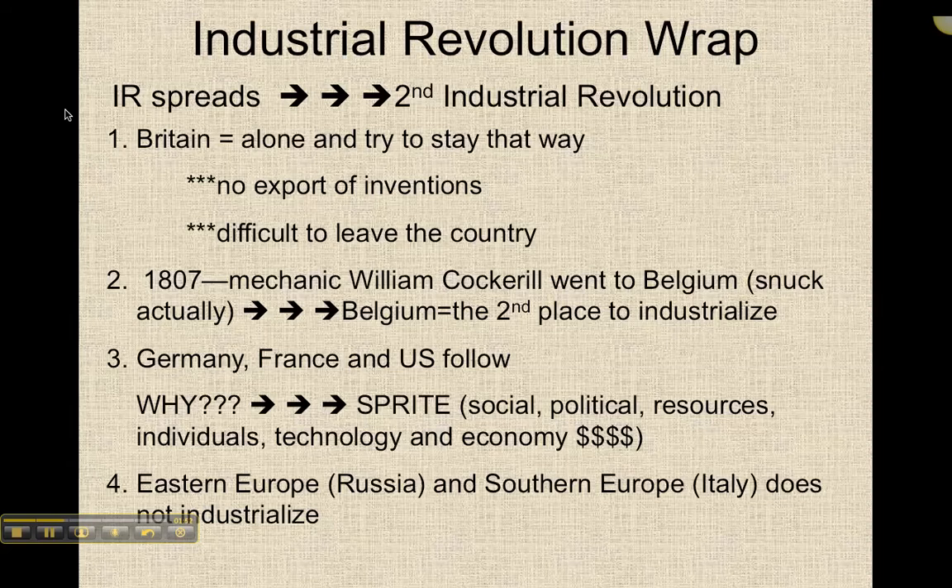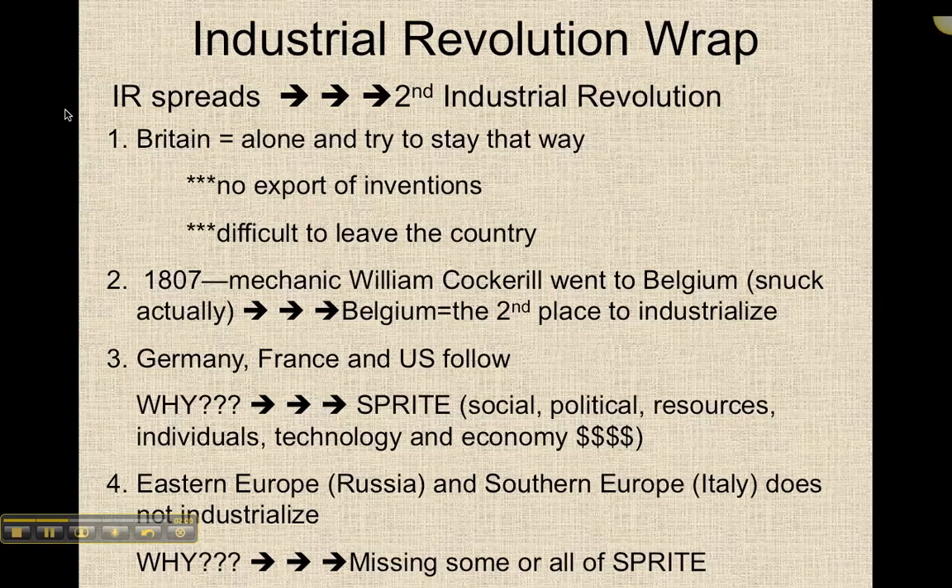Other places in the world, specifically places like Russia, Eastern Europe, and Italy in Southern Europe, do not industrialize. You could ask that same question: why not? They don't have SPRITE — they might have some of the conditions, but you really need all of the conditions for industrialization.